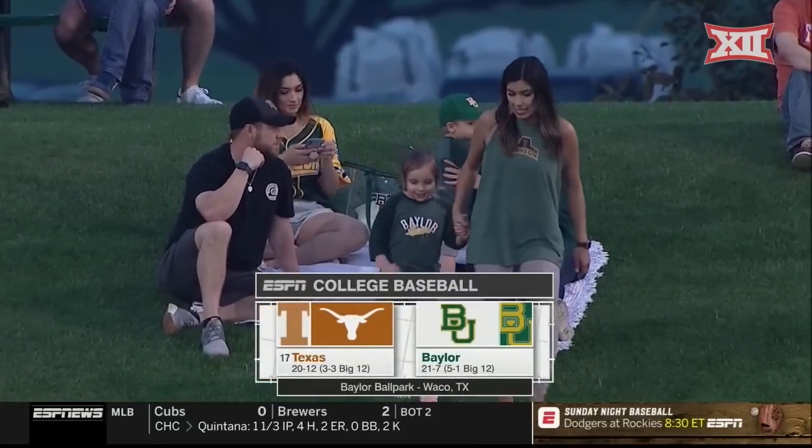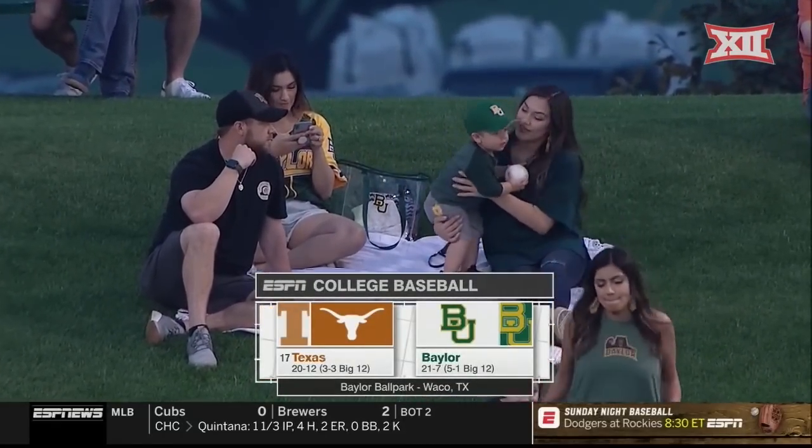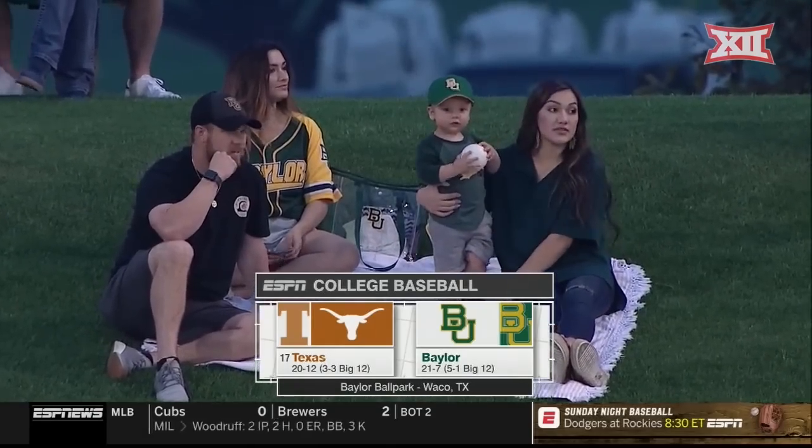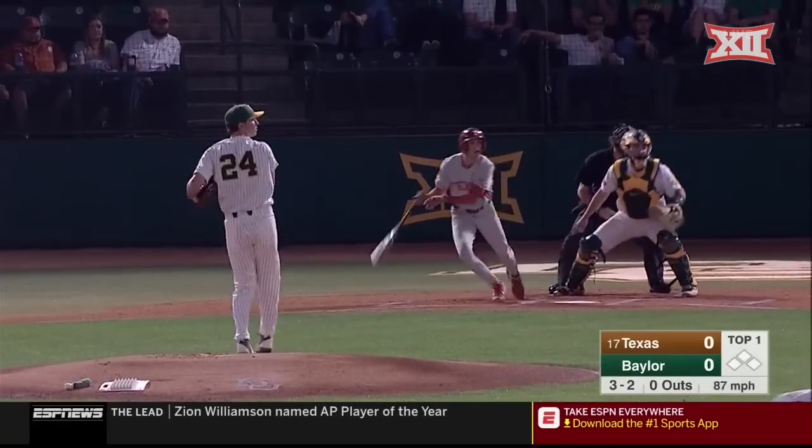One of the best days weather-wise to catch a game here at Baylor Ballpark, over the Baylor Bears, who right now sit atop the Big 12 standings. For them to be in this spot, testament to these kids.